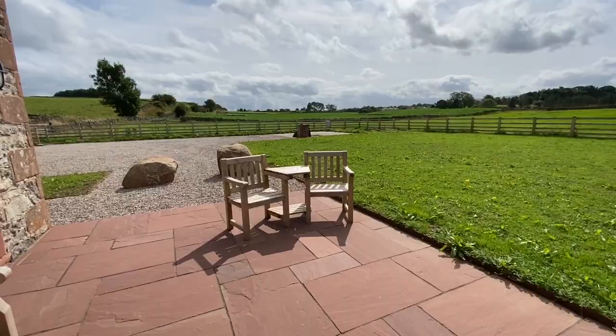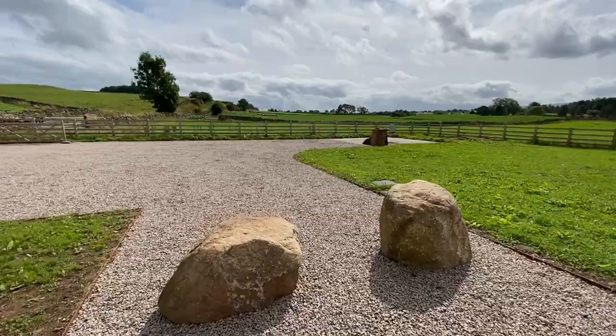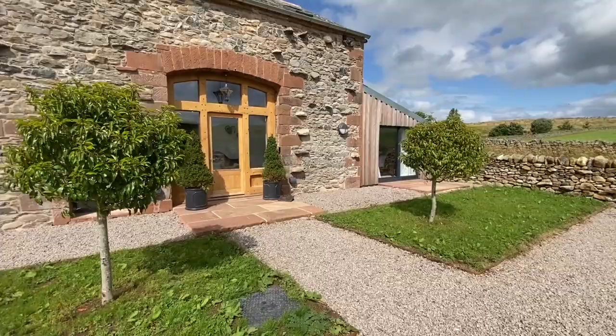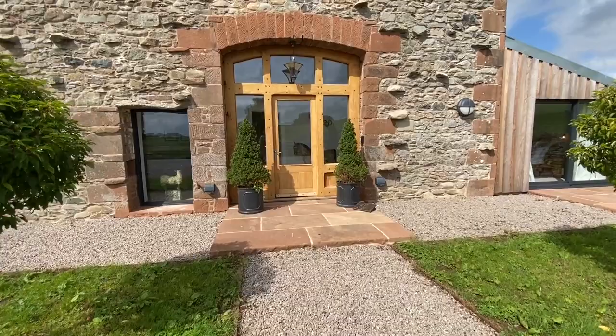I'm going to take you into the house. As I said earlier, it's immaculately presented and the styling is beautiful — it really would make a fabulous family home, second home, or holiday let. It's got so many options, this property. Let's go in the front door and you'll see just how special it is.